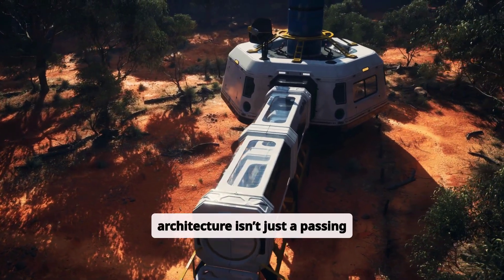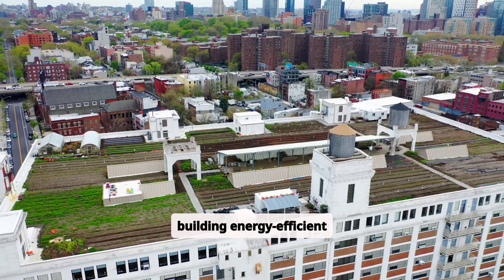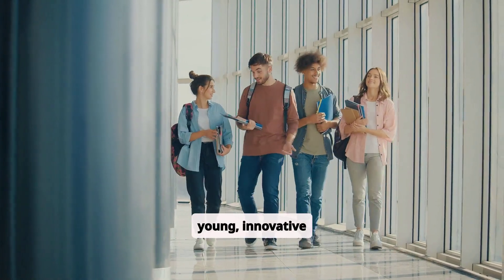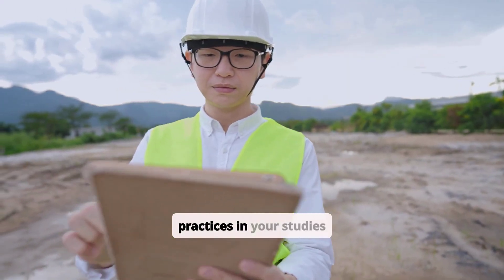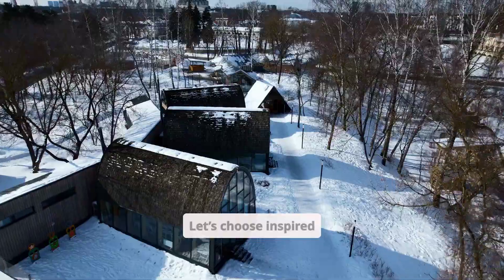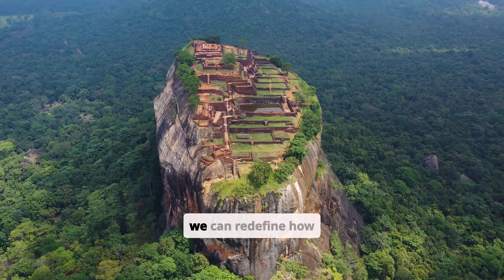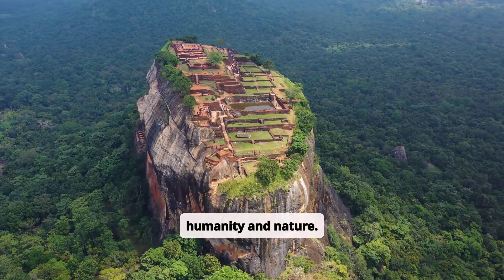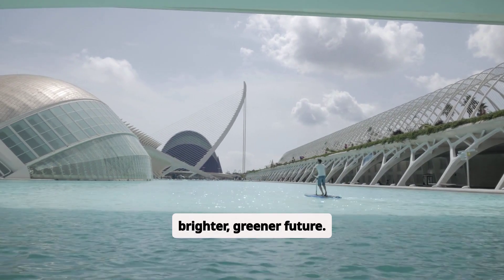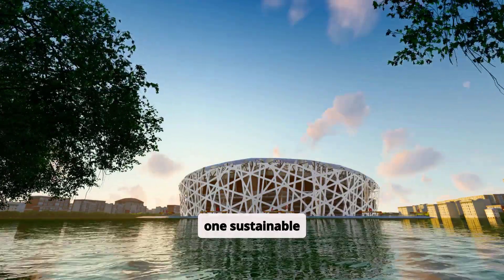Sustainable architecture isn't just a passing trend — it's a way of life that directly addresses the biggest challenges of our time. From designing green rooftops to building energy-efficient homes, architects and designers have an opportunity to lead the charge for change. The future belongs to young, innovative thinkers like you. By embracing sustainable practices in your studies and future careers, you can contribute to shaping resilient cities, healthier communities, and a thriving planet. Let's choose inspired creativity over convenience, responsibility over waste, and vision over limitations. Together, we can redefine how architecture serves both humanity and nature. Remember, the designs of today determine the possibilities of tomorrow, and sustainable architecture is the path toward a brighter, greener future. So, will you take the step to join the movement? Let's start building a better world, one sustainable structure at a time.